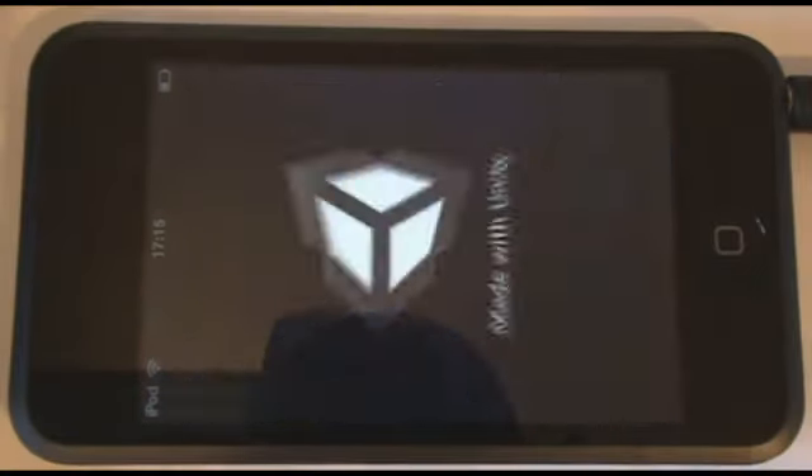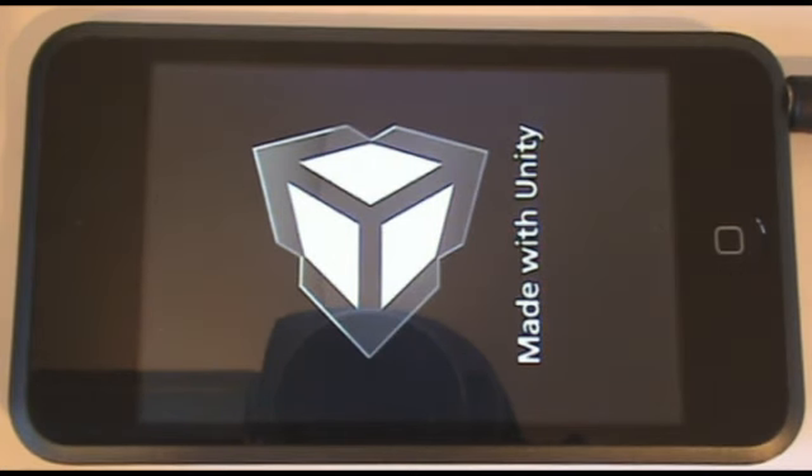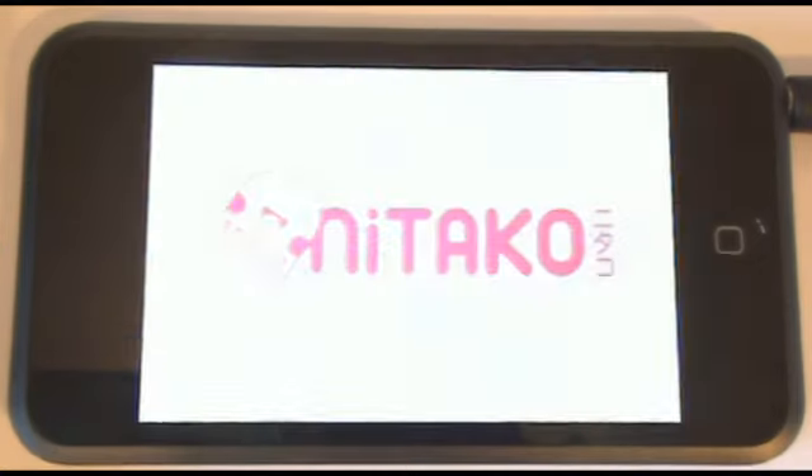Hello and welcome to this AppSource review of RastaMonkey by Natako. RastaMonkey is a 2D adventure game with physics-based gameplay which takes full advantage of the iPod Touch and iPhone's capabilities.